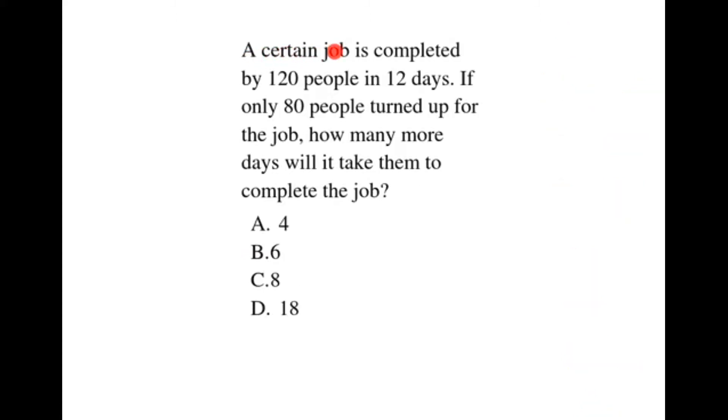A certain job is completed by 120 people in 12 days. If only 80 people turned up for the job, how many more days will it take them to complete the job?